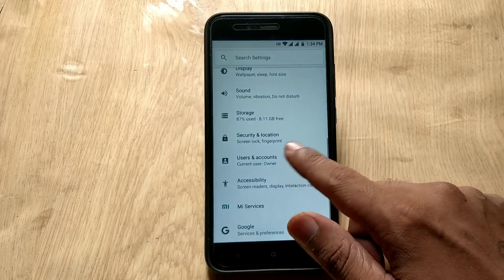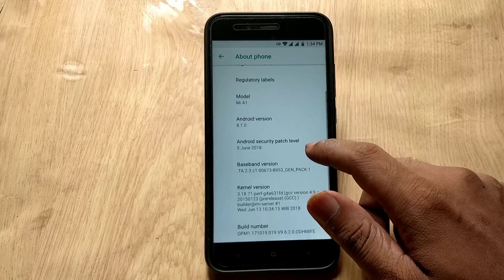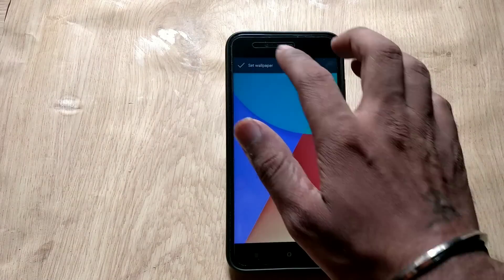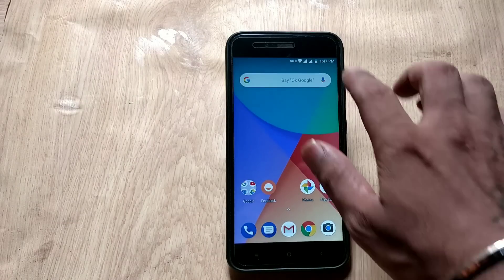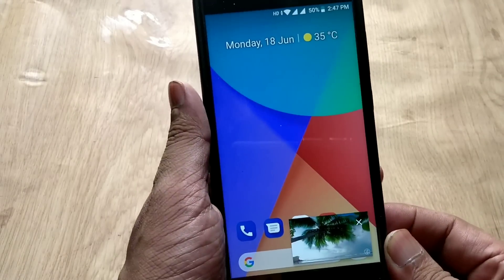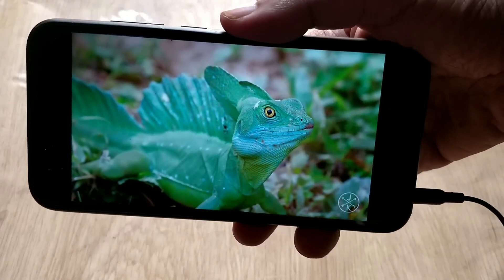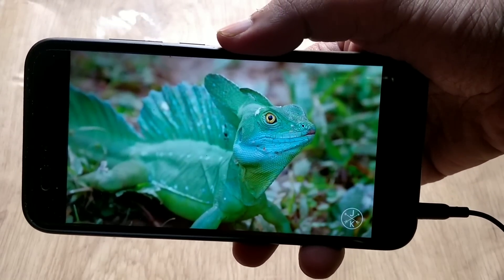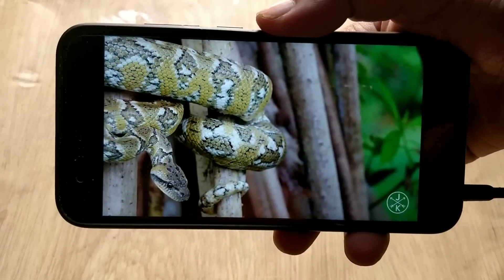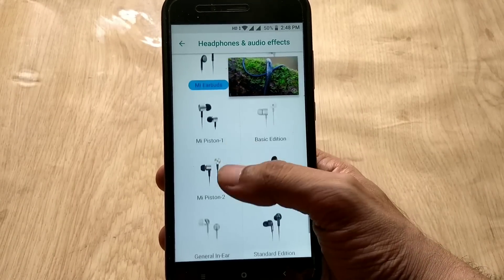Hello guys, welcome back. Xiaomi Mi A1 is getting another big major OTA update — Android 8.1 official beta build. Some users are getting this update and some are not as of now, but this build is rolling out for all Mi A1 users. If you have unlocked bootloader and TWRP recovery installed, I will tell you how to install this ROM. If you have stock recovery or a non-rooted device, I will tell you how to get this update, plus we will test features and things which are working and not working in this ROM. My name is Emi and you are watching Android Power.